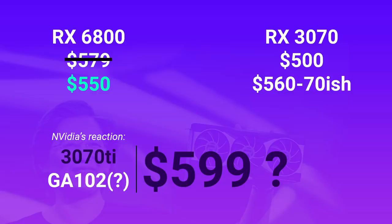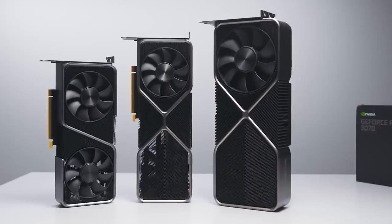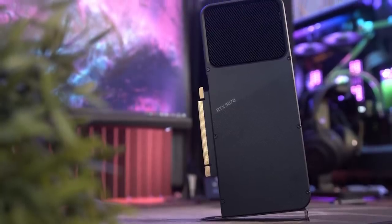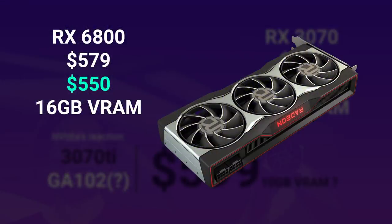If you are considering the 6800, you have to ask yourself what resolution you'll be playing at. For 4K gaming, $580 is actually a great price because you get 16GB of VRAM, and assuming AMD's numbers can be trusted, you'll get 4K60 at ultra settings in current titles. If you're getting the 6800 for 1440p, you'll be wasting your money — pretty much any mid-range GPU from the last couple of generations can perform well at 1440p. Also, small form factor PC builders should note the 3070 Founders Edition has a clear size advantage, though its availability is questionable.